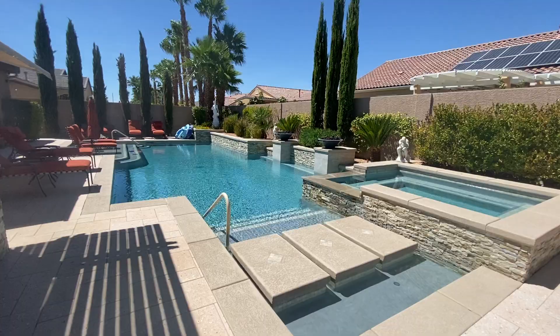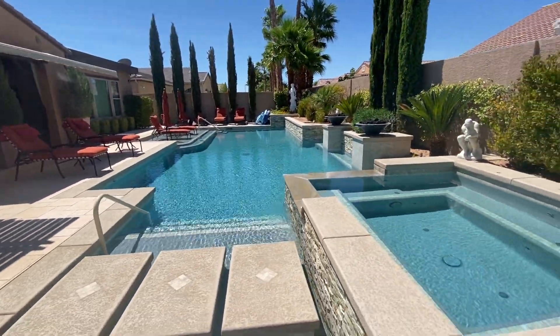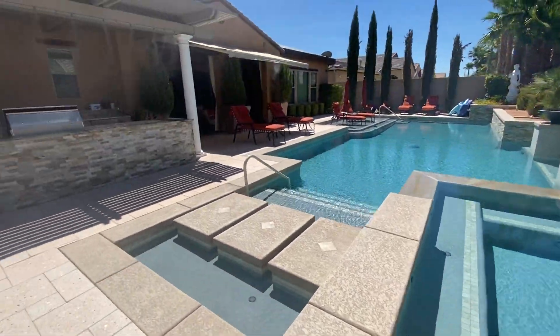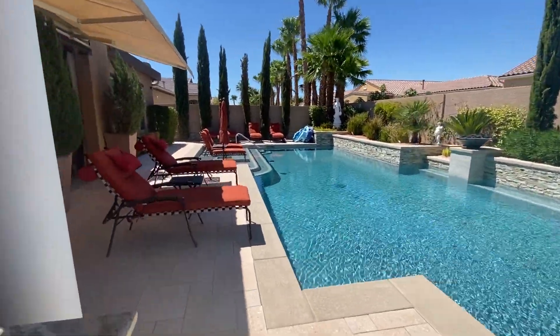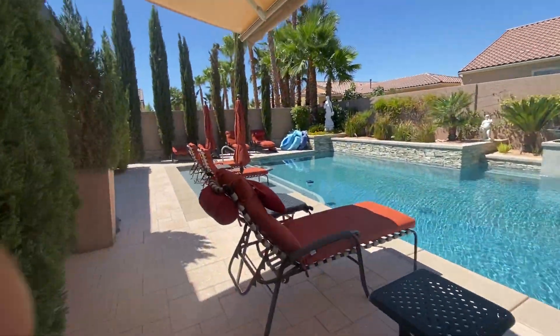As you can see, this amazing pool here is 52 feet long and very vast. This spa can seat about 12 people. Not sure if you've been to the beach club at the Wynn Las Vegas, but this pretty much mirrors the beach club at Wynn Las Vegas right here.